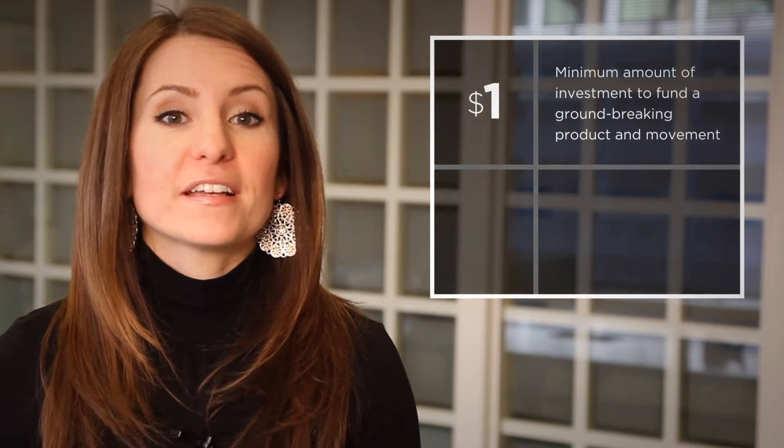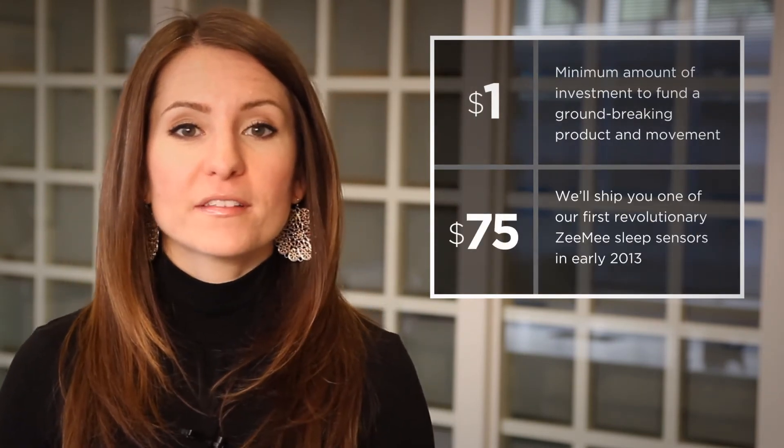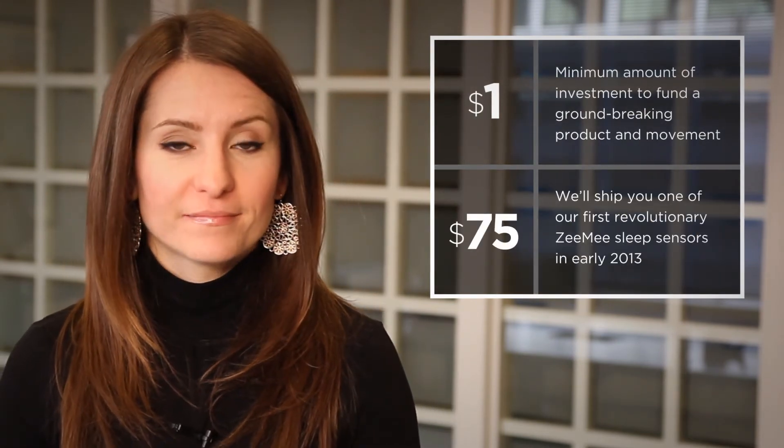You can invest as little as $1. If you invest $75, we'll ship you one of the sensors in early 2013. Check out our investment levels and learn more about the full range of options. We started with a great idea and a team of talented people to help develop this technology, and now we need your help to make it come to life. Any amount you can pitch in will help take our sensor from the drawing board to your bed.